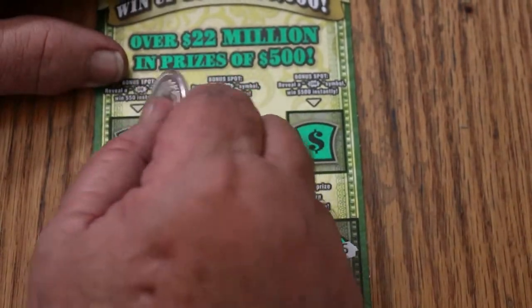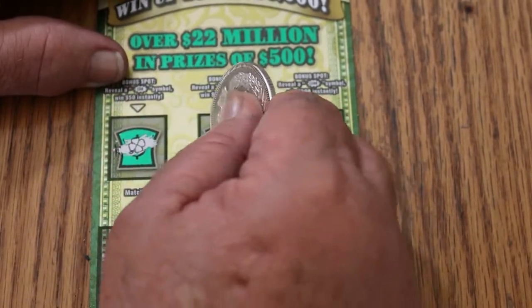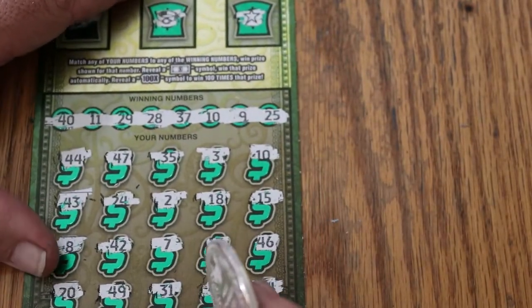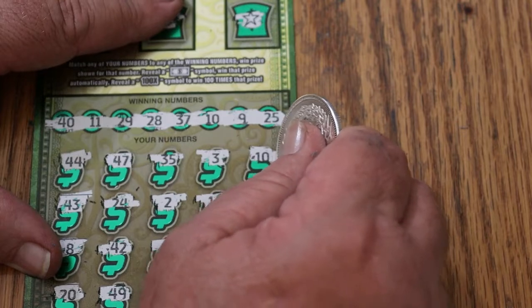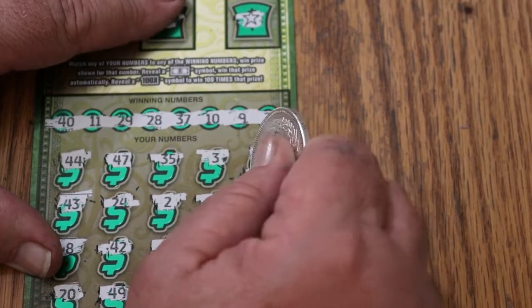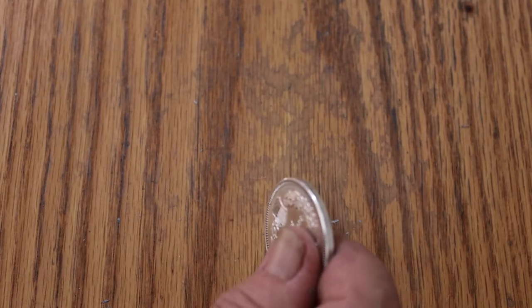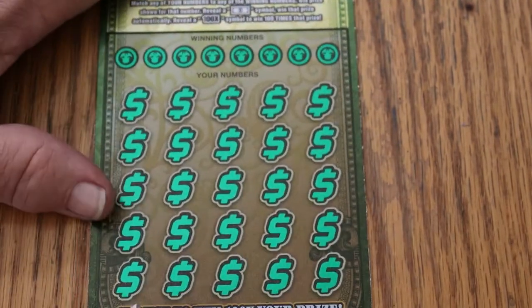Let's check the bonuses: a 4-leaf clover, a ring, and a star. Let's see what little surprise we have under here. And we get our money back — $30. We'll take it.